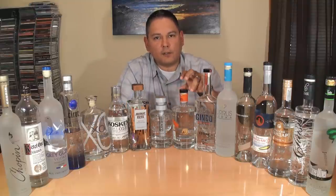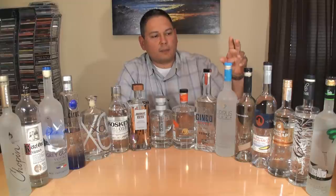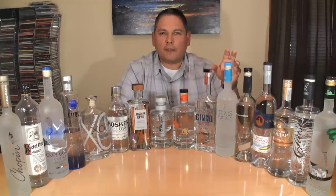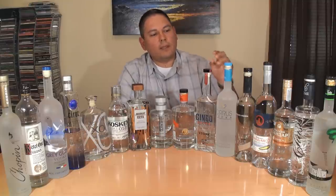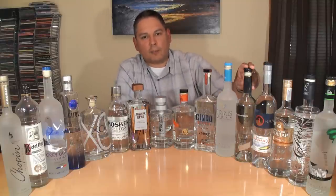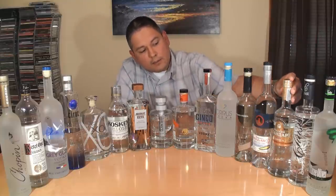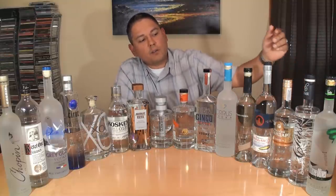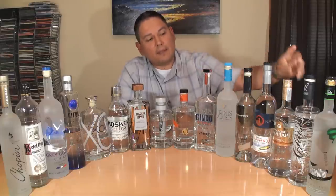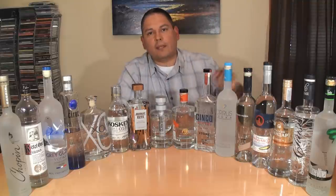Dry Fly from Washington State, using Washington wheat. Cinco from Texas, using American wheat. Cirrus from Virginia — I have to thank my friend David up in Virginia for sending me this bottle. Cirrus is kind of limited on distribution; I heard they were having a little issue with their building, but I hope they get that squared away because they're distilling a very nice vodka — using a potato base. Boyd and Blair from Pennsylvania, also using a potato base. Hangar One from Alameda, California, using grain. Russian Standard Gold from St. Petersburg, using grain but also adding a little bit of Siberian ginseng root extract. Chase from England, using English potatoes. And Three Olives, also from England, using grain.